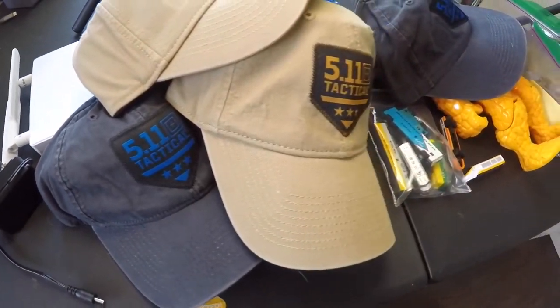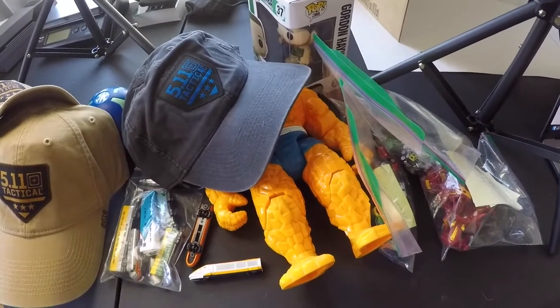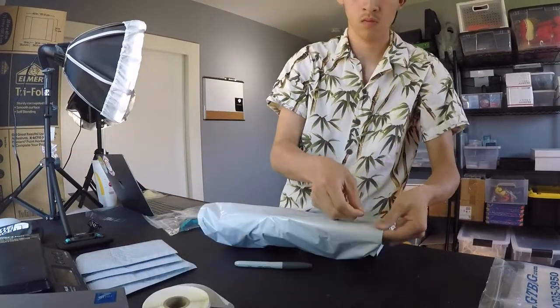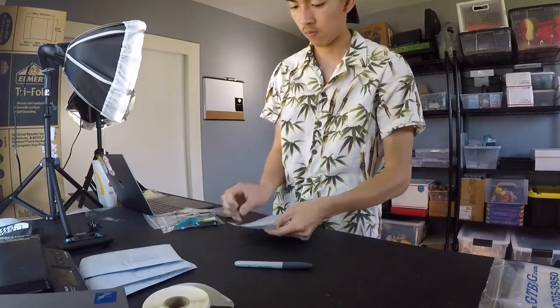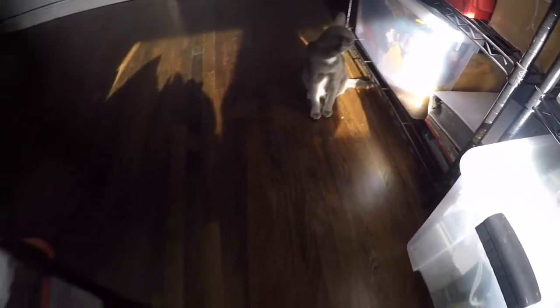We have everything pulled right here on this table — let's start packing everything. As I'm packing, the two hats just got paid for: $0.46 cost, and they sold for $21 with free shipping. All right, we have everything packed and ready to go. We pulled 16 orders total. Everything cost me a total of $30.55, and I made a net profit of $231.15.